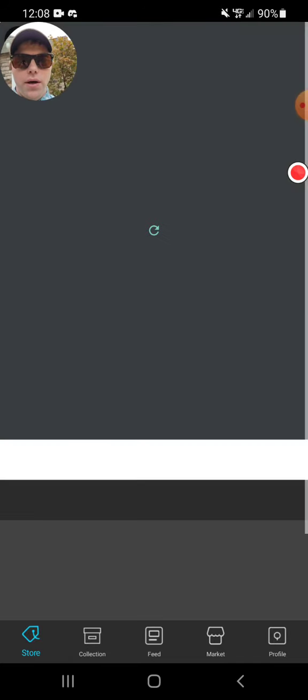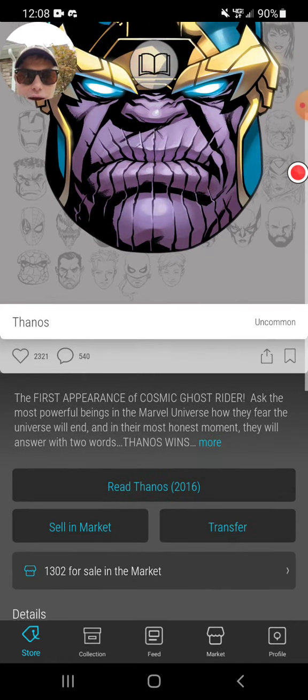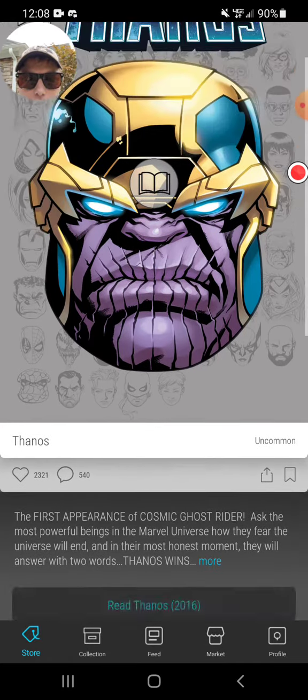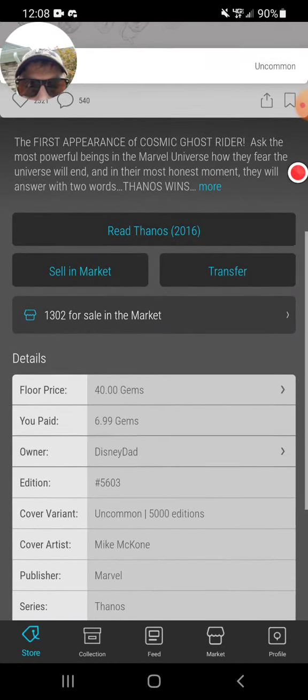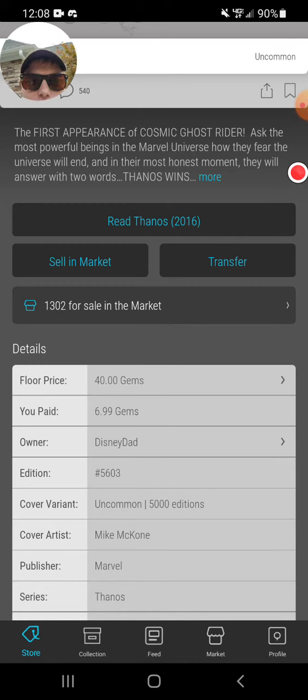So what you do is you can go in and see which edition you actually have. Mine — there it is — my number is 5603. So not a ton, nothing crazy, but yeah, it is what it is.